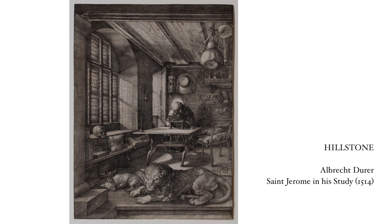We start in Germany in 1514. What we are looking at is an engraving by probably the most famous German artist of the 16th century. His name is Dürer. The title of the engraving is called Saint Jerome in His Study.